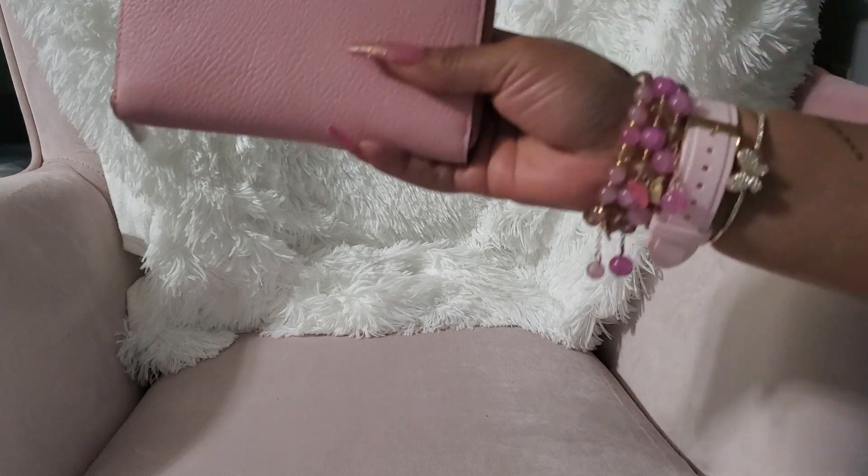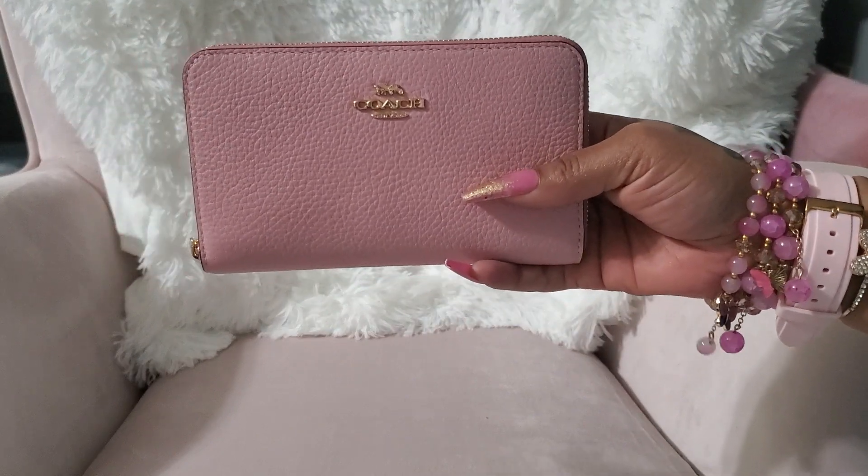Hello everyone, today I want to share with you some items that I got for Christmas. I was gifted money and gift cards, so I'm going to show you guys what I picked up. I'm going to show you the accessories first and then the bags.